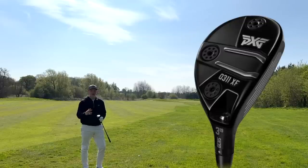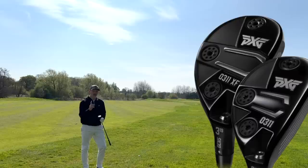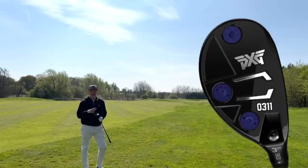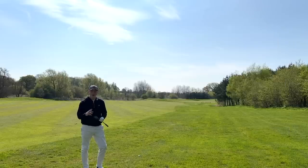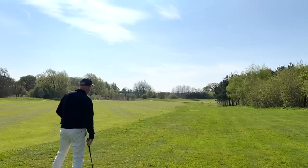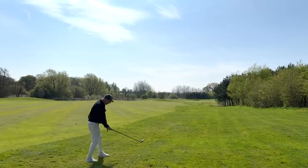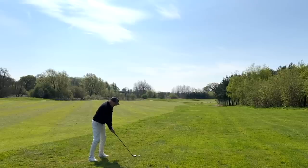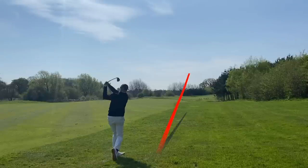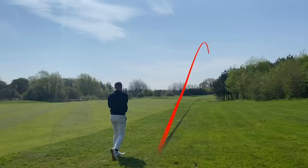The O311XF is the model I play. There's also a straight-up O311X — two models to choose from, the X being the better player's model with a slightly smaller head and profile. What makes this so good? Performance ultimately. There's a change in the weighting system which I'll explain shortly. The big change between Gen 5 and Gen 4 is how they look. Let's see if it can get me out of this rough with a ball well above my feet — grip down just a tad. Oh, that's a golf shot — we're back in play.